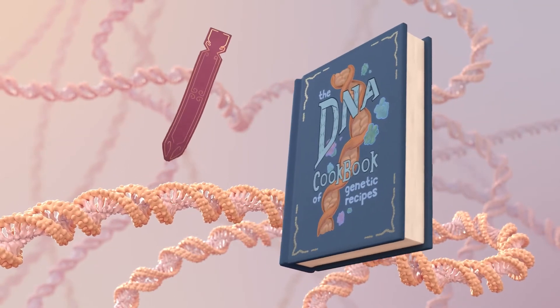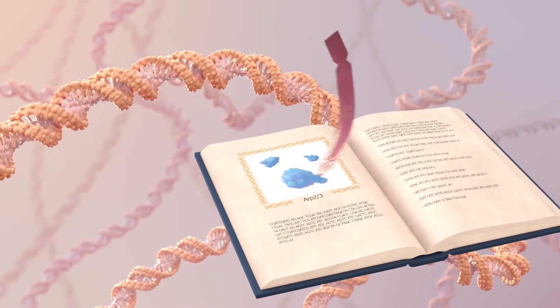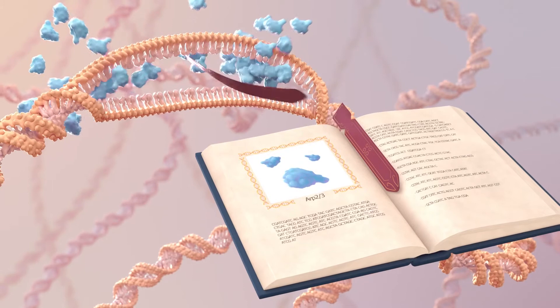Think of DNA like a cookbook, with each gene — a section of DNA that contains instructions for building a specific protein — being similar to a recipe.